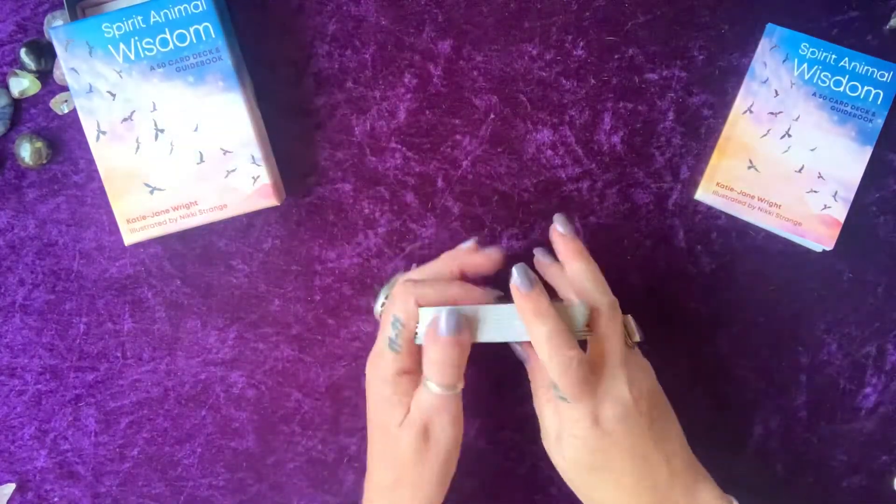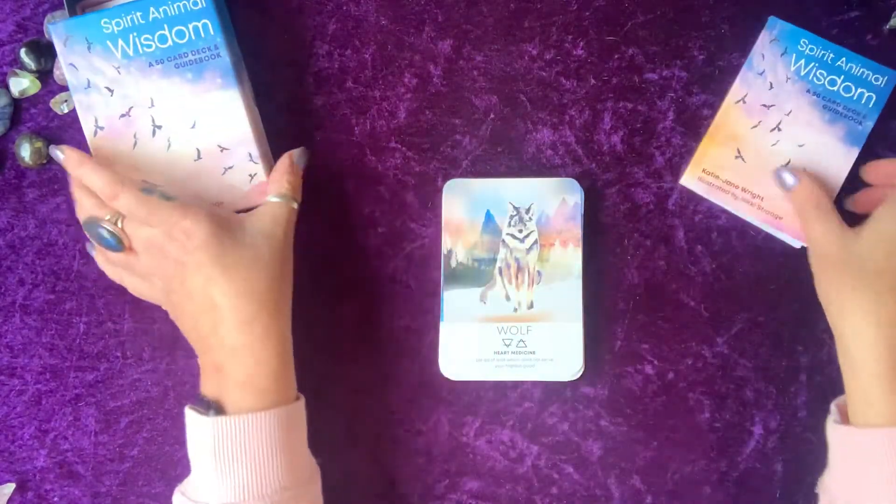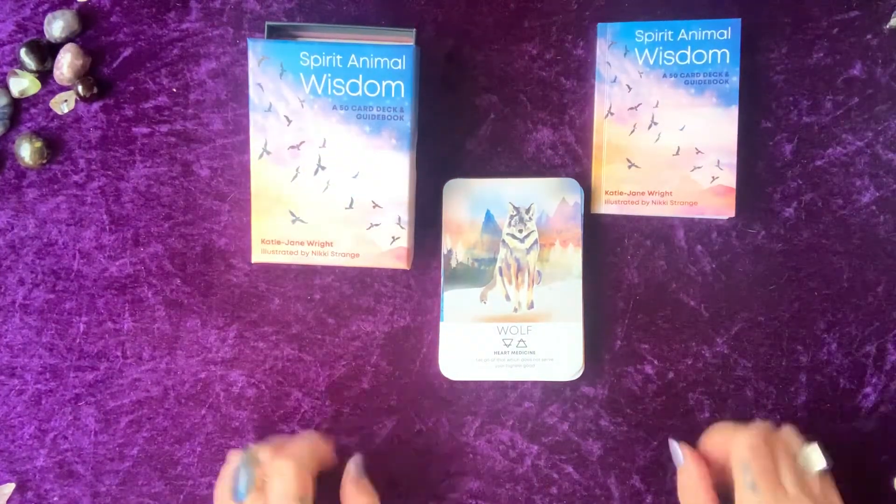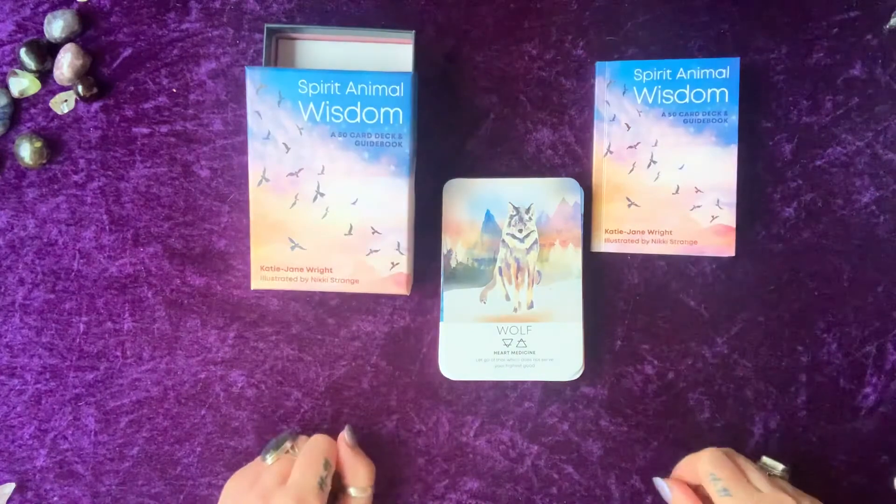There you go, my loves, that is the Spirit Animal Wisdom deck and I hope you enjoy. Much love as always, bye.